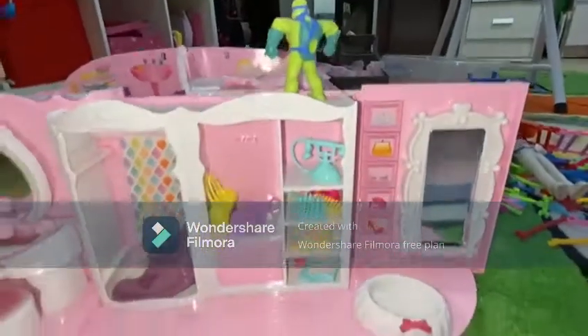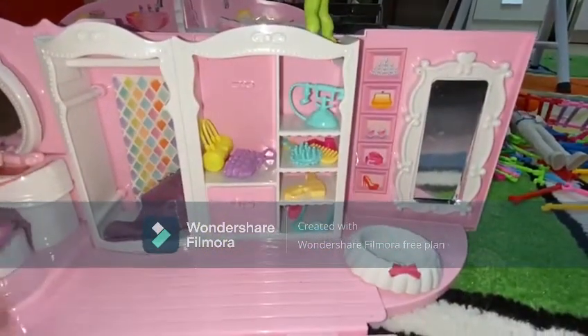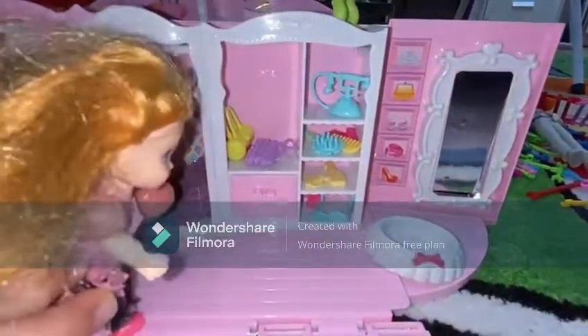Let me show you my family. This is my home doll. Let's put it right here. Well, let's go get mine.